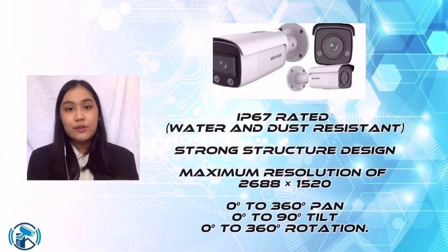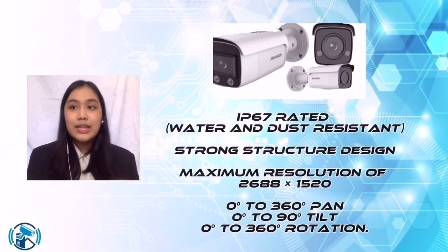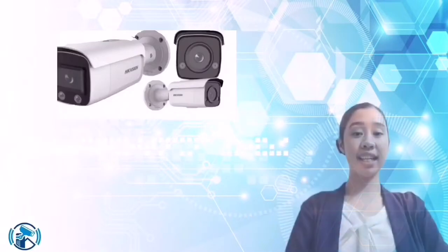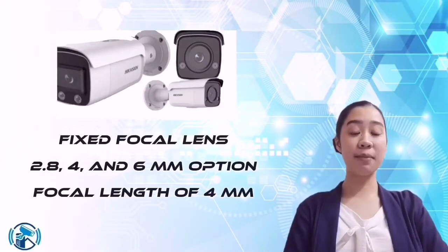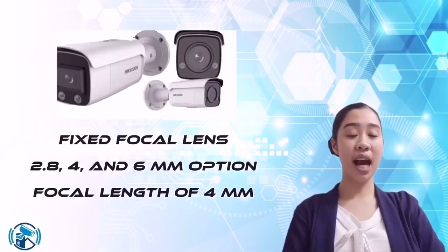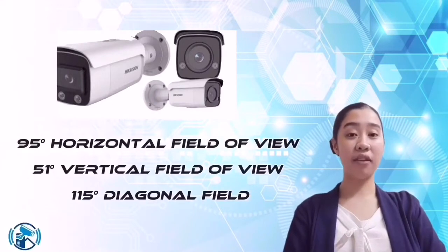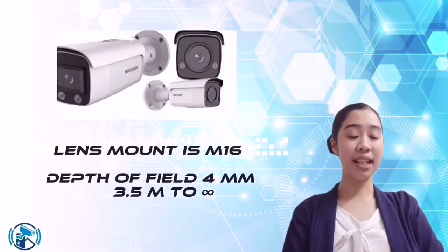It also has an angle adjustment of 0° to 360° pan, 0° to 90° tilt, and 0° to 360° rotation. For the lens type, we use a fixed focal length of 2.8, 4, and 6 millimeters optional for this camera model. It has a focal length of 4 millimeters with a 95° horizontal field of view, a 51° vertical field of view, and a 115° diagonal field of view. Its lens mount is M16, and the depth of field is 4mm, 3.5mm, to infinity.